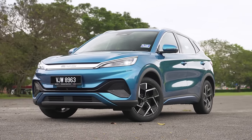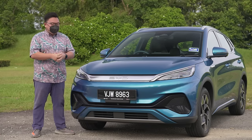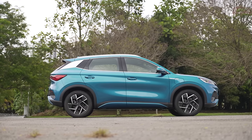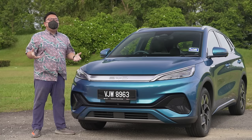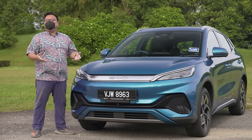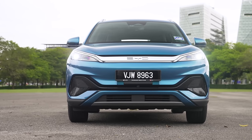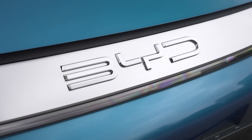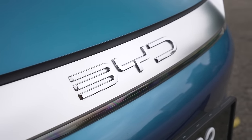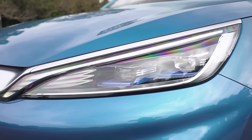The Atto 3 is a B-segment SUV, but it's bigger than both the Proton X50 and the Honda HR-V — to me, this is just about the perfect size for a family SUV. On to styling, this is a very simple design — hardly the most exciting or futuristic car you can look at, but at least it's not offensive in any way. The details are quite nice though: this full wing has a nice satin finish, while the full chrome BYD lettering really stands out at the front. The headlights with twin LED projectors and blue highlights look properly modern as well.